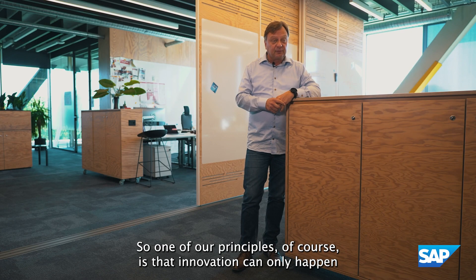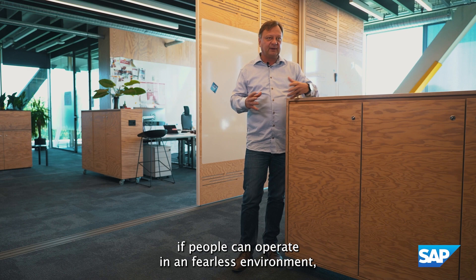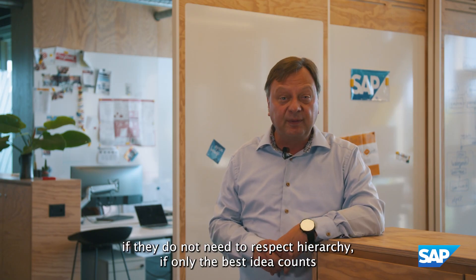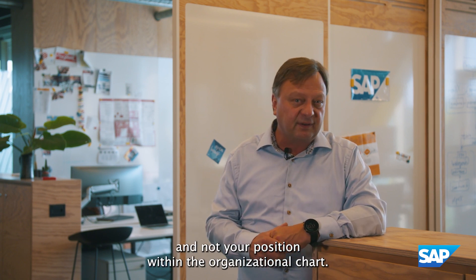One of our principles is that innovation can only happen if people can operate in a fearless environment — where they do not need to respect hierarchies, where only the best idea counts and not your position within the organizational chart.